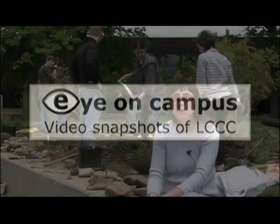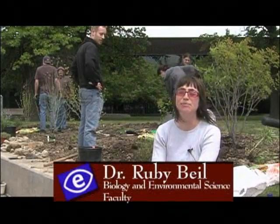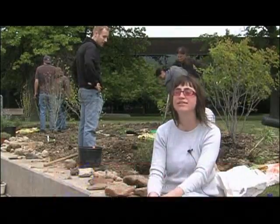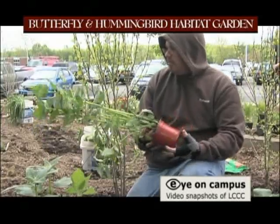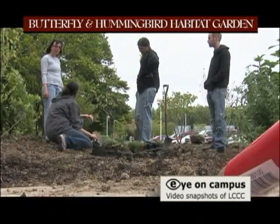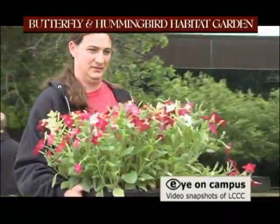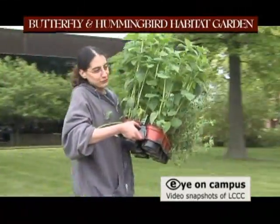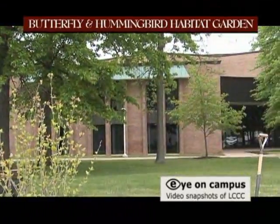This is a hummingbird and butterfly habitat garden that was the brainchild of two students, Jeff Wagner in the background and Chris Ebert, as part of a service learning project in my ecology class. I've been doing gardening learning projects in the metro parks and with Lorraine County Head Start, and they really wanted to do something right here on campus.